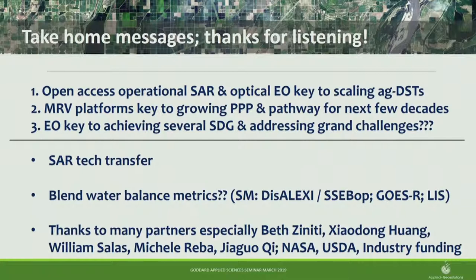Q: Have you worked with ECOSTRESS data at all? A: No, not yet. I've been going back and forth, working unofficially with Martha Anderson trying to explore DisALEXI and ECOSTRESS, looking for mechanisms to make that work happen. But the instrument is only about six months old, and some of it failed. I've been working more with GOES-R, trying to get some of their thermal imagery sharpened with the VIIRS channel to help inform thermal diurnal change questions, but some of that expertise is not mine yet.